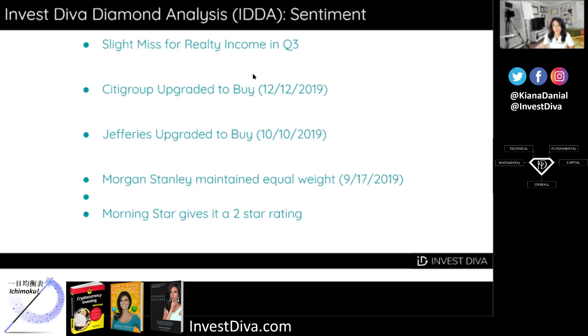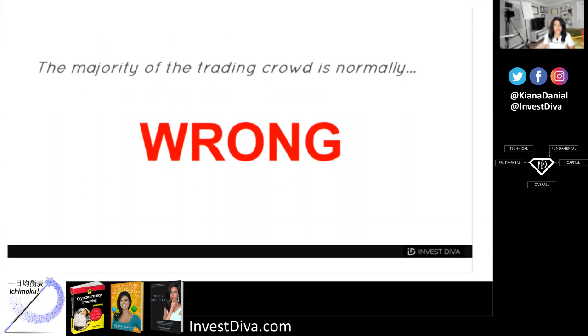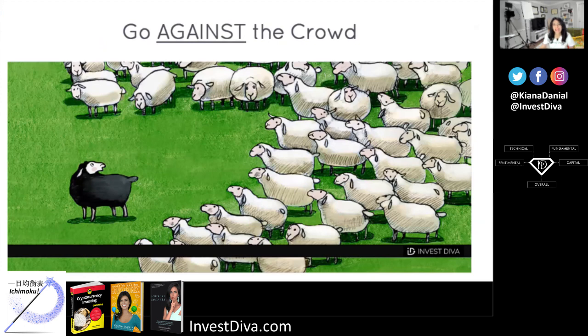The next point of the IDDA is market sentiment. Back in 2019, companies like Citigroup and Jefferies upgraded their position for Realty Income to buy, and Morningstar more recently maintained an equal weight. However, the most recent quarterly results were slightly below analyst expectations, and right now Morningstar gives the stock a two-star rating, which is kind of bearish. The Invest Diva diamond analysis research shows that the majority of the trading crowd is normally wrong, so one thing you can do is go against the crowd. Now that everybody's bearish and the stock price is dropping, it may actually be an opportunity to buy — but when should we pull the trigger?